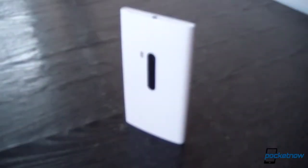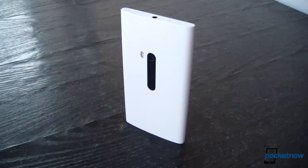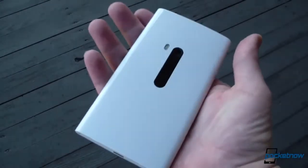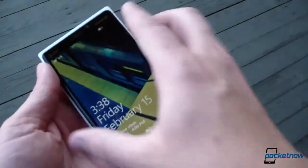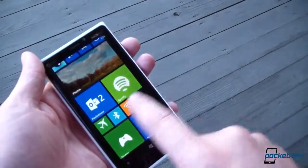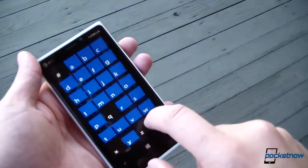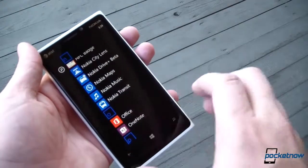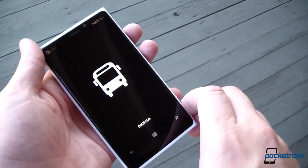In terms of hardware, we're only worried about two things as the 920 gets a little gray around the temples. The first is the dead-horse issue of the device's weight. While we like the substantial feel of the 920, the fact remains that anyone coming from another modern smartphone will absolutely feel the 185 grams of the Lumia 920, and not everyone will like it — especially if the trend toward lighter smartphones continues in 2013, which we expect it to.